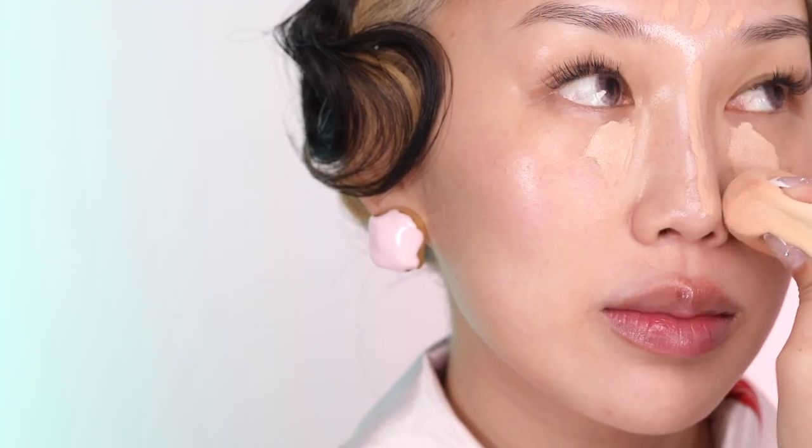I'm starting off with creating a beautiful skin base. To do that, I'm brightening my dark circles and the deep contours around the nose to bring life back to my face.